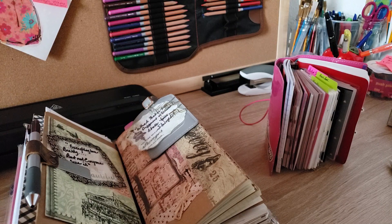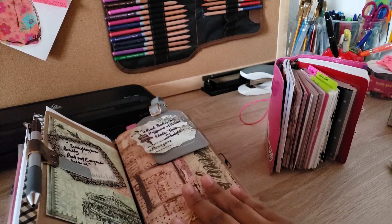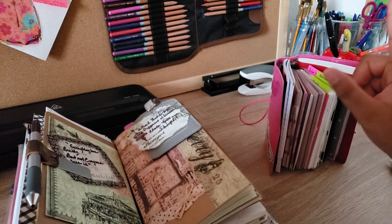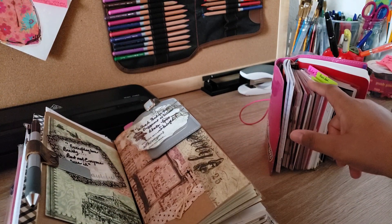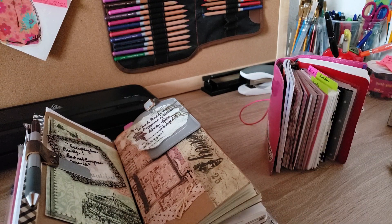Welcome back to my channel. Today's video is going to be an update on how I have been using the weekly booklet I created within my TN, an overall update on how the grid works for me for the month of November, and what I plan on doing for December.